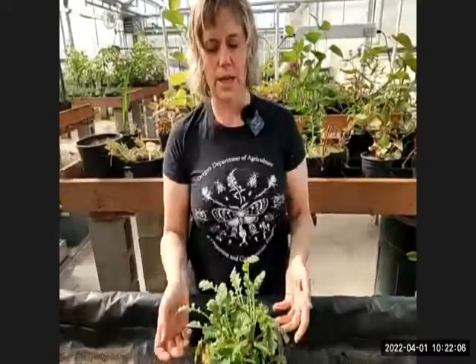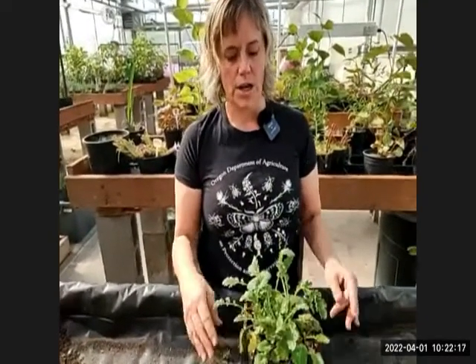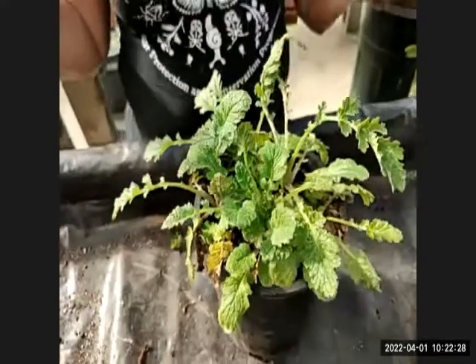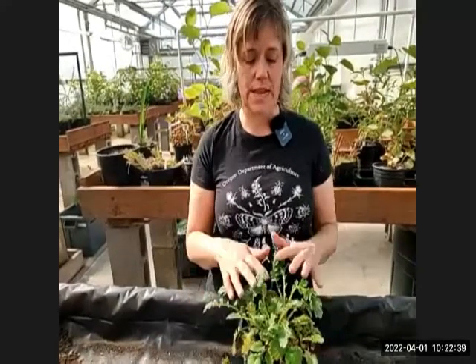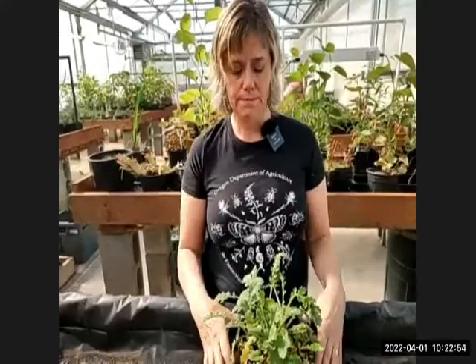Tansy ragwort is not an ornamental plant — it's the whole reason Oregon's noxious weed program got started, as the first target for a biological control agent. If you've been in Oregon since the 70s and early 80s, you may remember the explosion of tansy ragwort and the tansy caterpillar, which is the larvae of the cinnabar moth — a striking yellow and black caterpillar. Once tansy bolts and goes to flower, those caterpillars emerge and really defoliate the plant.